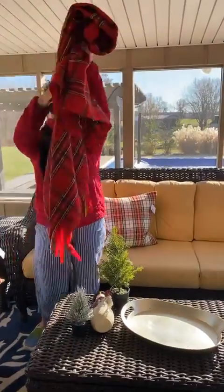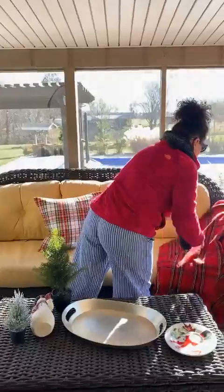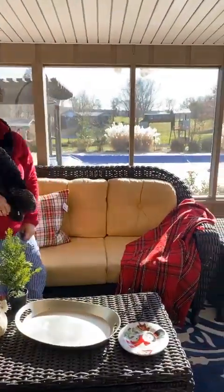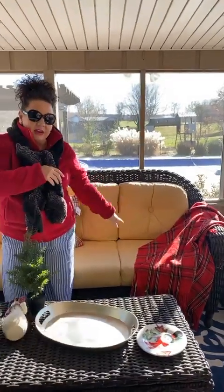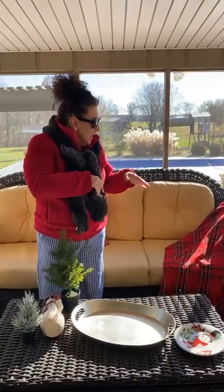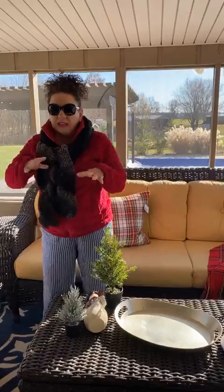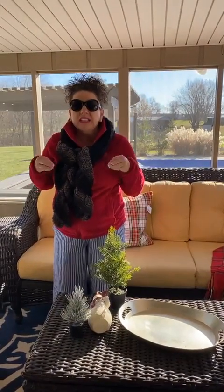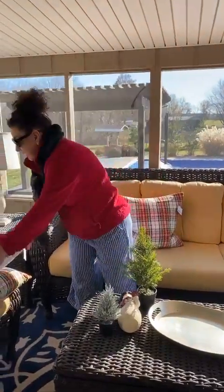I showed you last week what a red throw can do — look at this. Just throw it over the side and look. Voilà! It gives it a really huge pop of color. These little throws are also available. There's a houndstooth, the black and white, and the red, and I absolutely love the pop of color. The houndstooth is really nice too because after the holidays, the black and white is still warm and cozy for the winter. So that's a really good one — make sure you get in there and get those because they're going really fast.